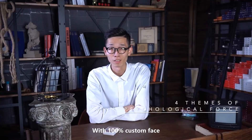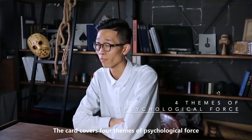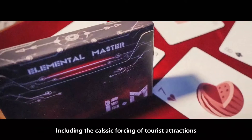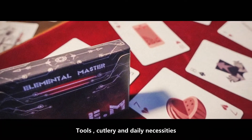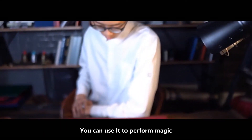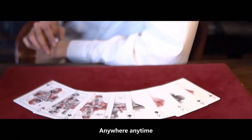With 100% custom face, the card covers four themes of psychological force, including the classic forcing of tourist attractions, tools, cutlery, and dating necessities. You can use it to perform magic anywhere, anytime.